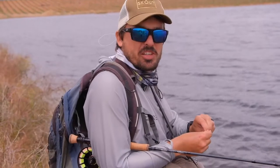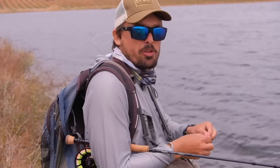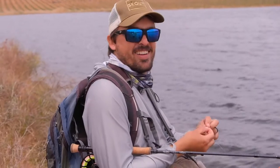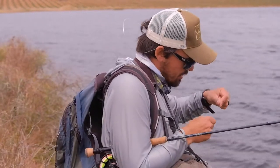So we found some good numbers of fish here. They're not massive, but we're working through them, so maybe there's a bigger fish in there. Kyle, set that hook! You gotta set that hook. Anyway, I'm putting on a popper to see if we can get some cool surface action.